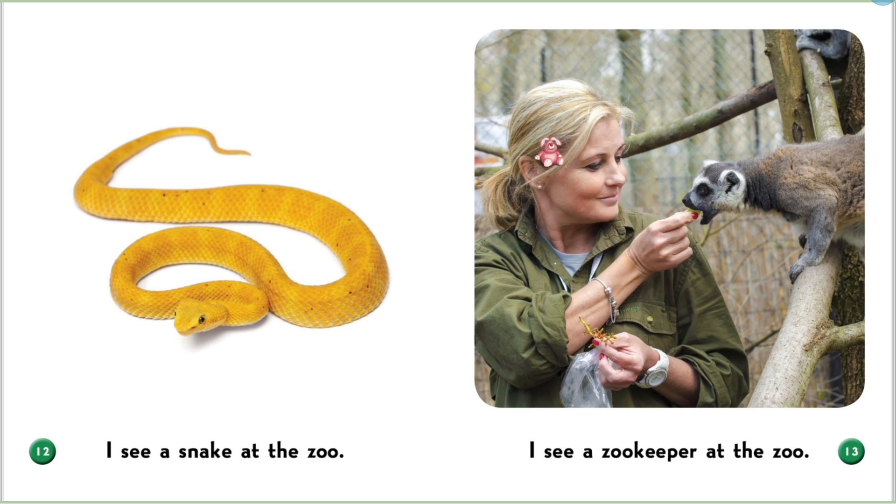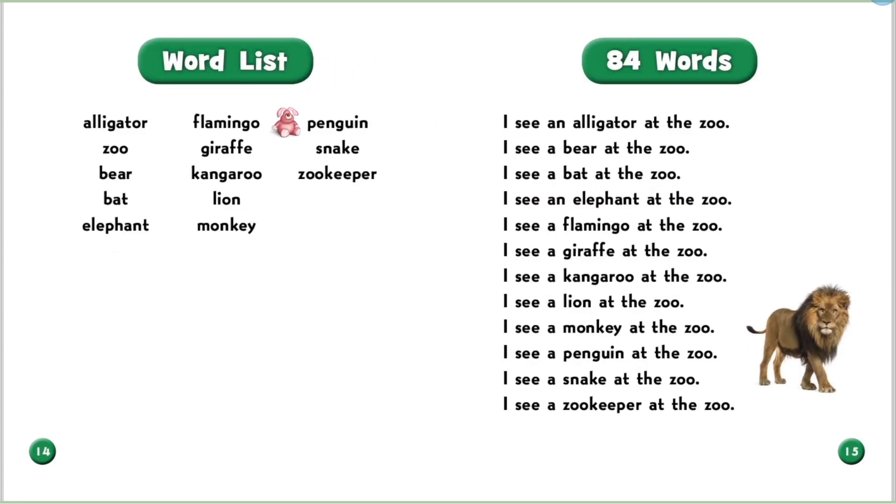This zookeeper is feeding a raccoon. She is very nice. And here in this book, you can see some words in this word list. I think you will remember them from hearing this book.